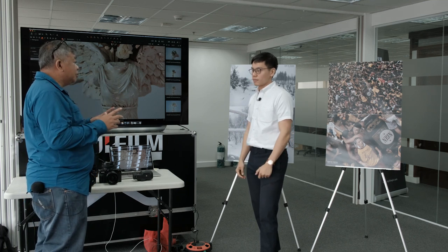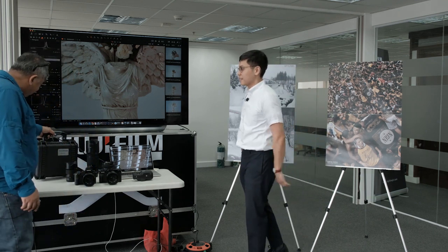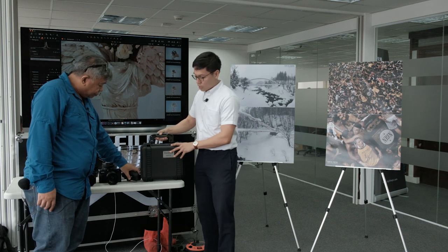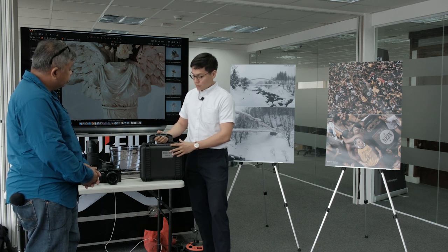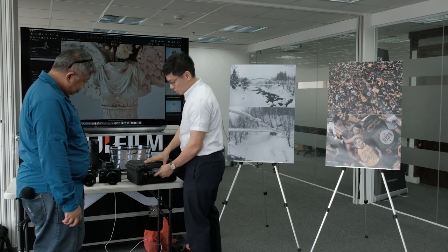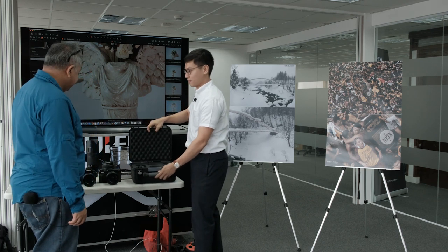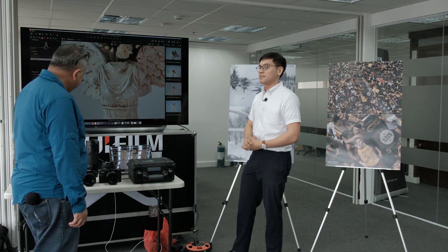There is currently an ongoing promotion: getting the GFX 50R at 259,990 pesos includes a specially made hard case with cutouts for the body, two lenses, batteries, and charger. There are also soft bundle promotions — if you get one body and a lens, you receive an additional accessory package.